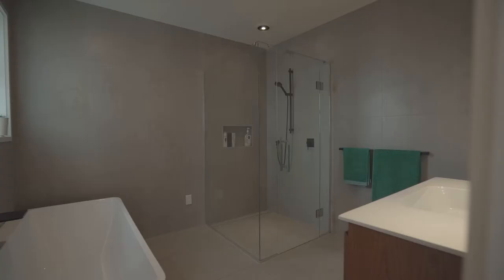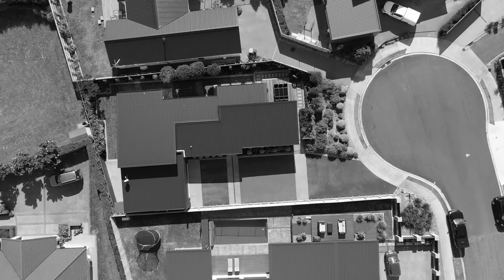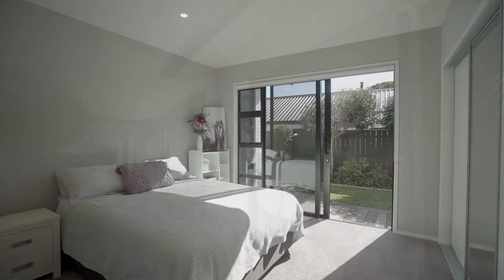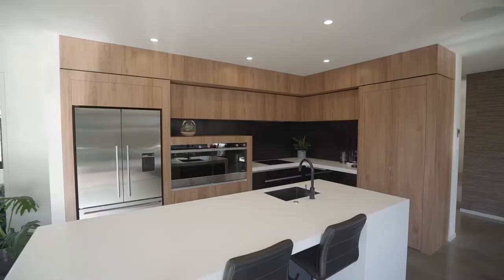Here in Bell Block, built in 2016 in the sought-after Kingsdown subdivision, is this fantastic brick and cedar home, housing three bedrooms and a dedicated office. The master has a walk-in wardrobe and ensuite.